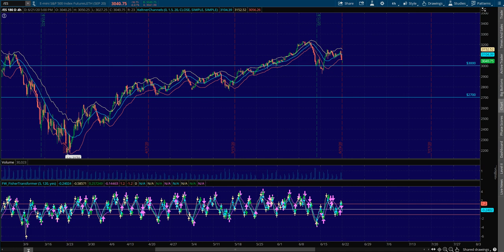Hey, Sean Jantz here, and we'll do a quick plan for Monday, June 22nd, and I'm going to do it on Slash ES, which is the S&P 500 and the other indices that you can find on Nadex.